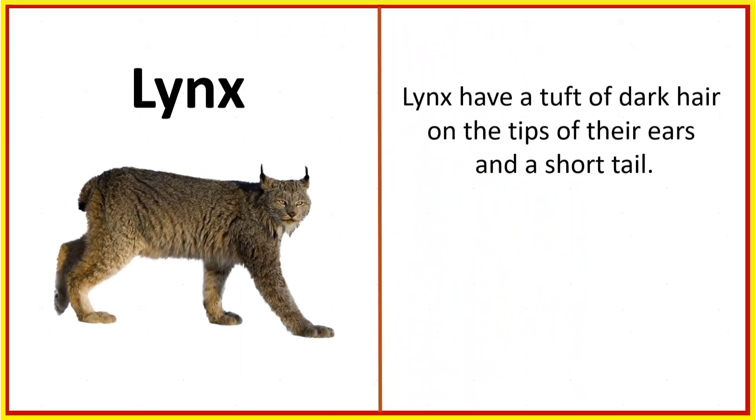Lynx. Lynx have a tuft of dark hair on the tips of their ears and a short tail.